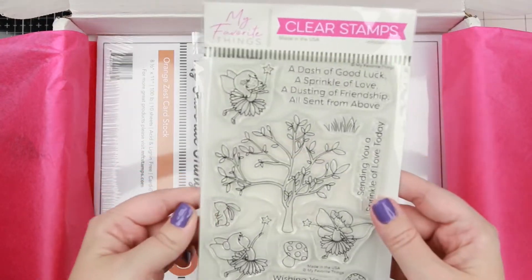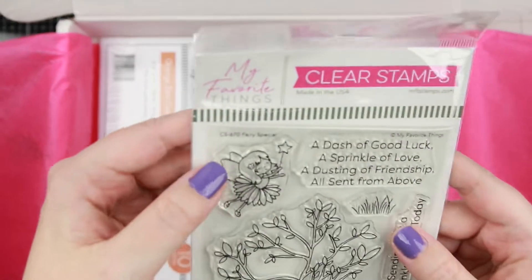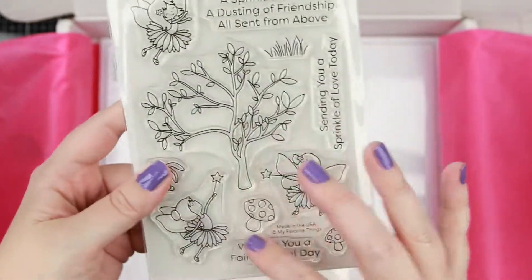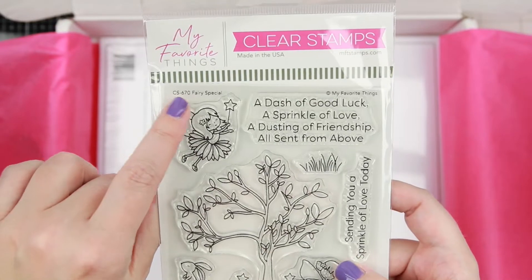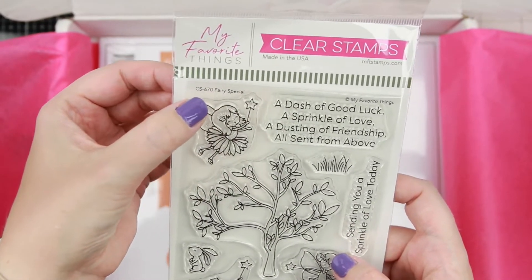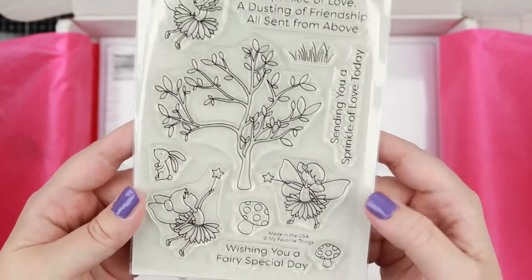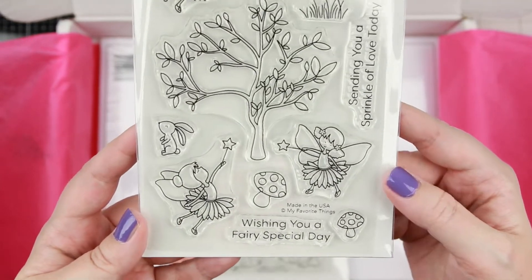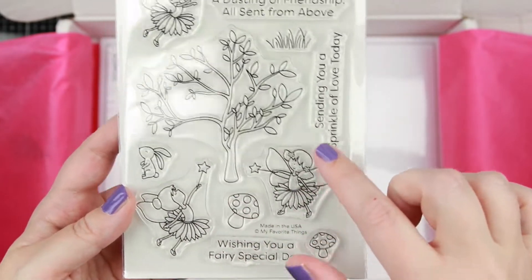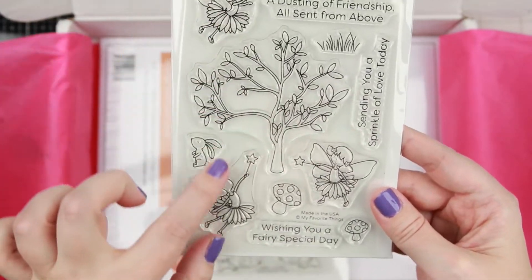Then we have fairies, because you need to pick up fairies. This one has the little CS mark, which just means it's their in-house stamp set. It's called Fairy Special — I love these little trees and the little fairies. It's going to be super fun to play with them.